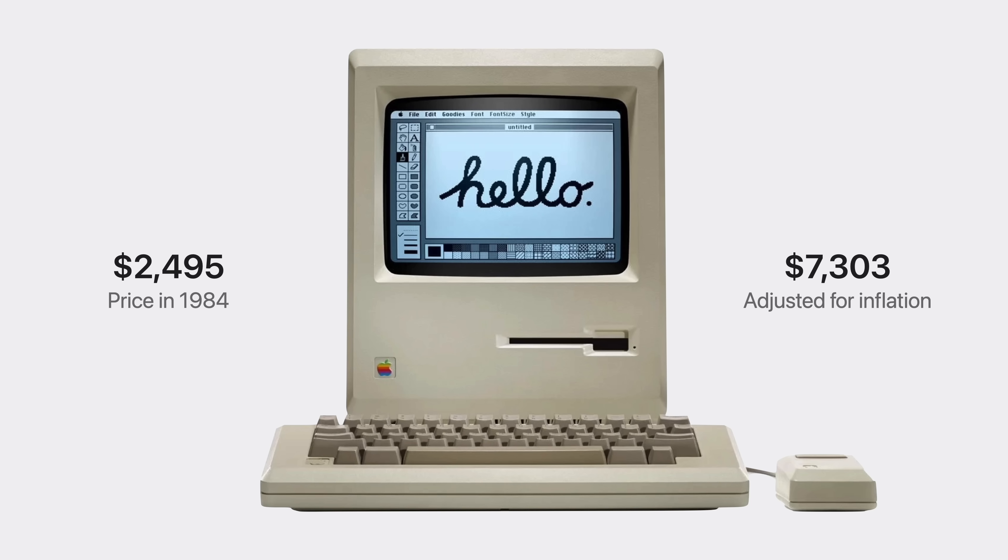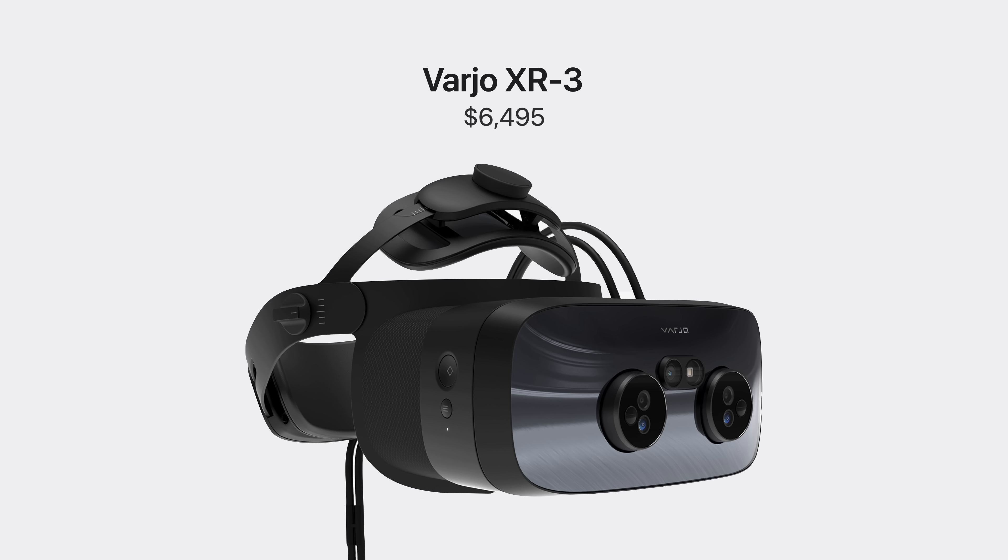The jump in technology from the Apple Lisa to the Macintosh was arguably not as dramatic as the jump from today's Mac to Apple Vision Pro. Also consider the Varjo XR3 headset at $6,500, which doesn't even have the technologies and hardware to match Apple Vision Pro's performance.